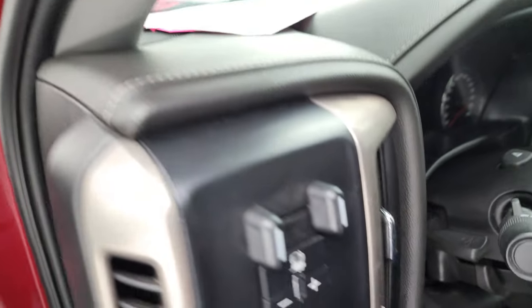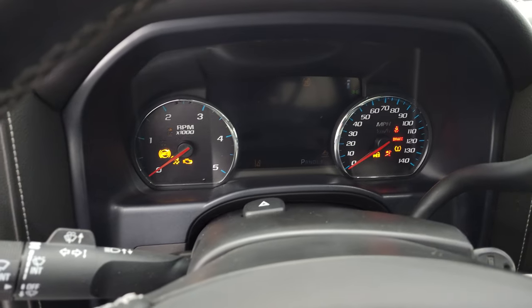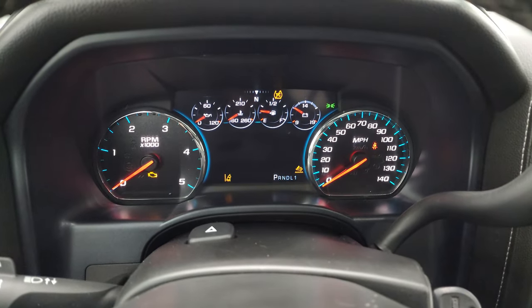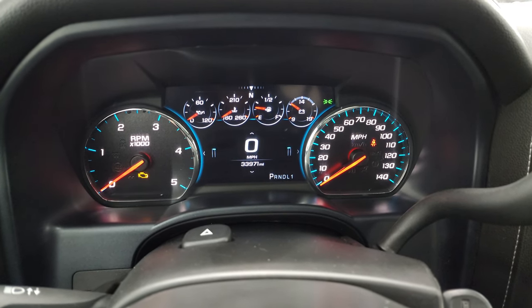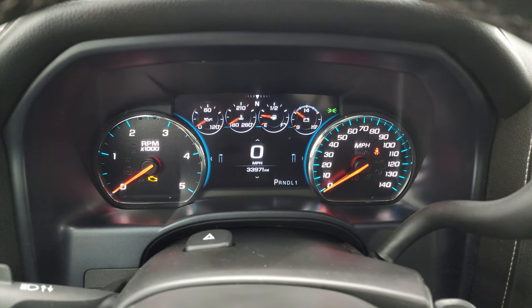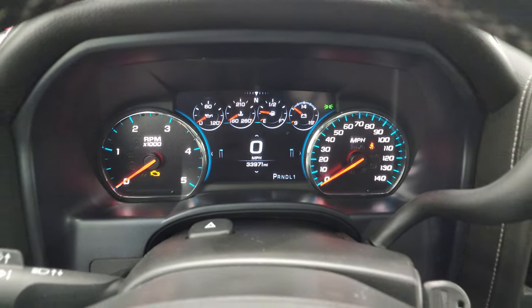We'll hop inside to check out the miles, the radio, and everything this truck has to offer on the interior. You can see that this one has 33,971 miles. You get the nice digital speedometer and instrument cluster — the instrument cluster is nice and clean.